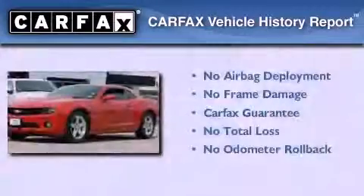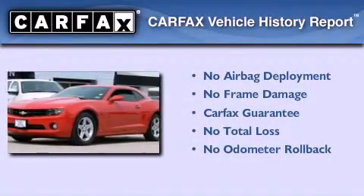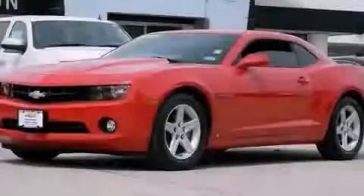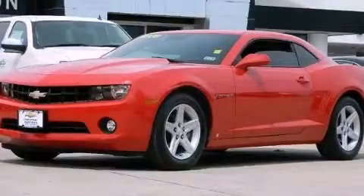Not to mention that this Chevrolet qualifies for the Carfax buyback guarantee. Please call today to reserve this vehicle for a test drive. Thank you.